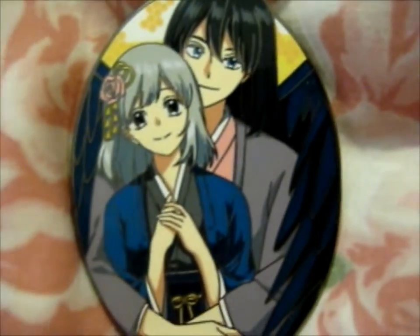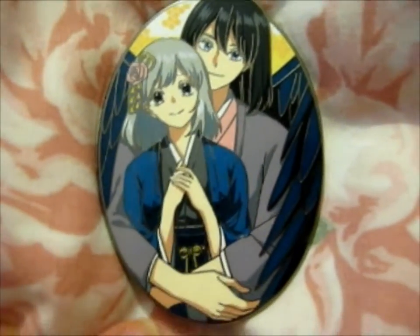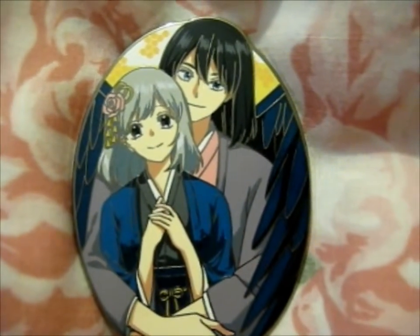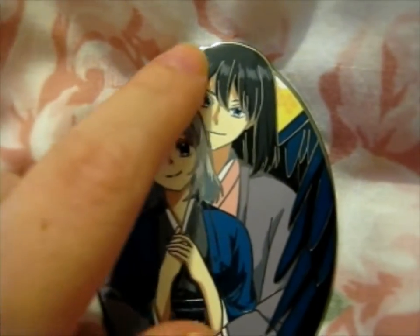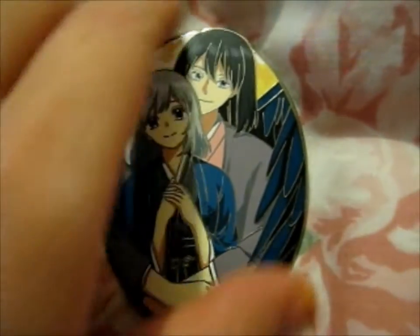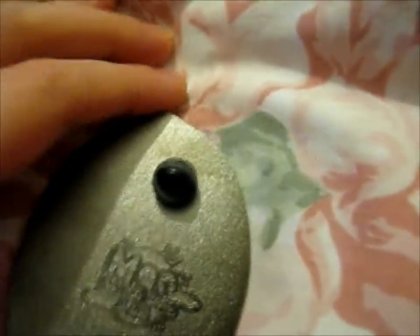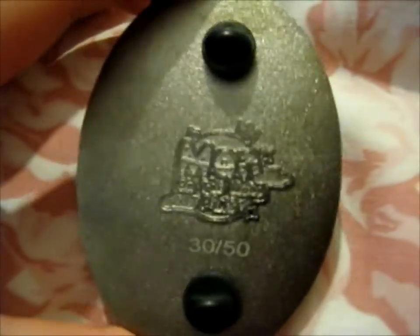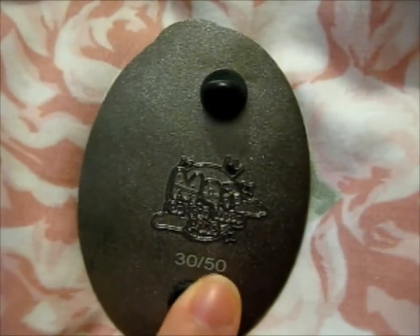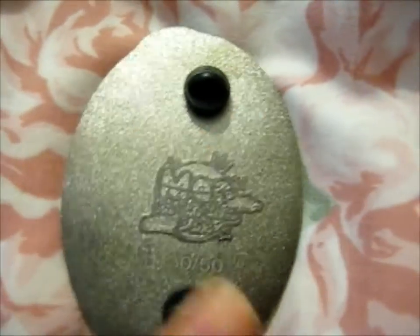A lovely kimono with his lovely wings in the back, and there's a honeycomb design going on. So this is the back. It's very lovely. I guess it's a limited edition — this is number 30 out of 50, which is nice.